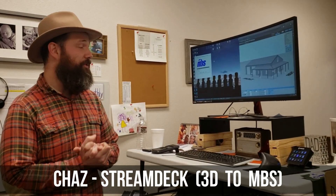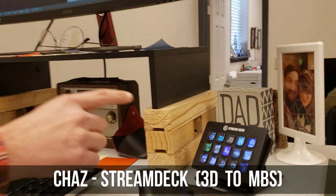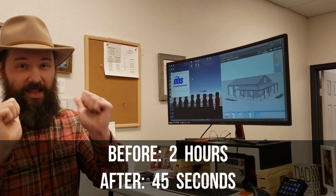My favorite lean improvement this year is this Stream Deck button called 3D to MBS. It takes the 3D drawing and pumps it into our design program, MBS. It saves me a lot of time.